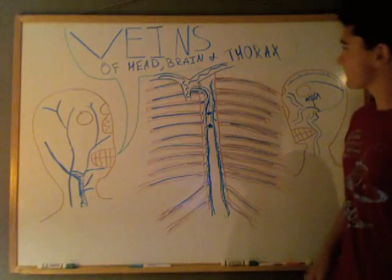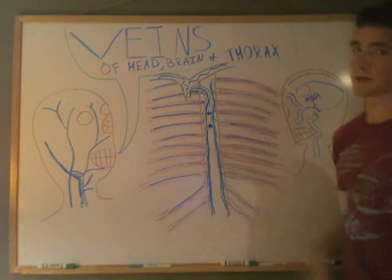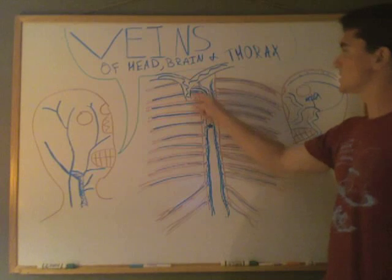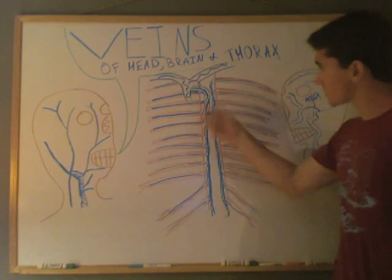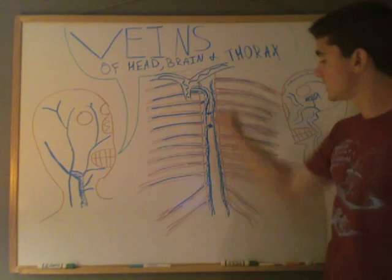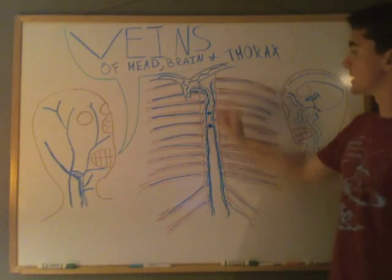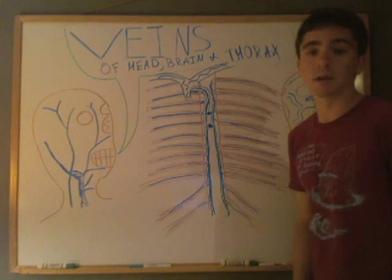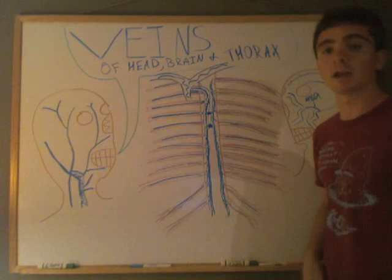In the thorax, you can see the vertebral column in the middle and the ribs extending out on either side. There's also a Y-shaped structure — the superior vena cava — branching into the brachiocephalic veins from part one. From the superior vena cava, the azygous vein runs down the right side of the vertebral column, draining deoxygenated blood from the ribs and vertebral column. The intercostal veins within each rib drain into the azygous vein, which drains into the superior vena cava and back to the right atrium.